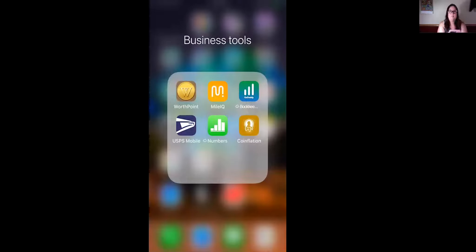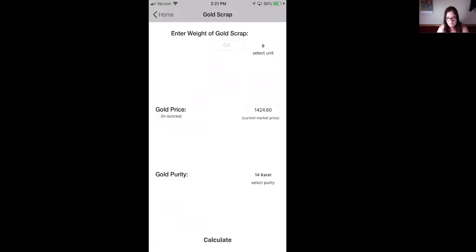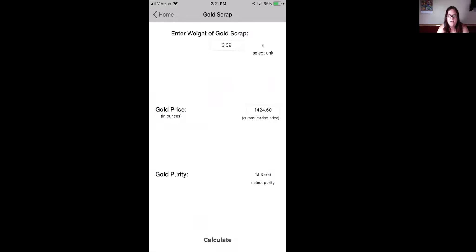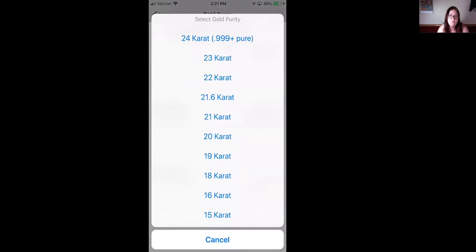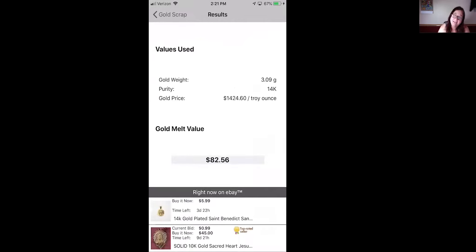I go on to this app called Coin Inflation on my phone. I have a folder called 'business tools' with apps like Mile IQ for mileage, bookkeeping, my numbers, USPS, WorthPoint, and Coin Inflation. I click on Coin Inflation — now I know it's probably not the most accurate, but if you have a usable piece it helps give you an idea. You don't want to sell it below scrap because you can just go scrap it yourself. I click 'gold scrap,' enter the weight — this bracelet was 3.09 grams — scroll up to 14 karat purity, then calculate, and it tells you the scrap value today is $82.56.